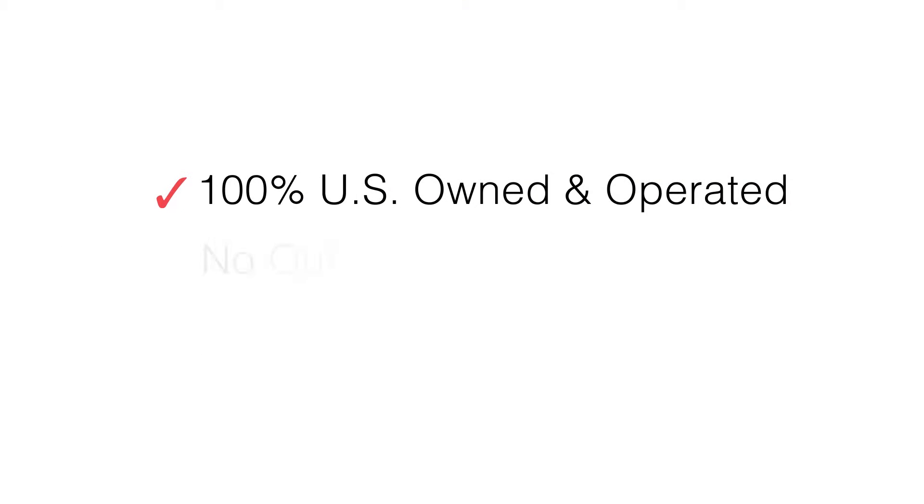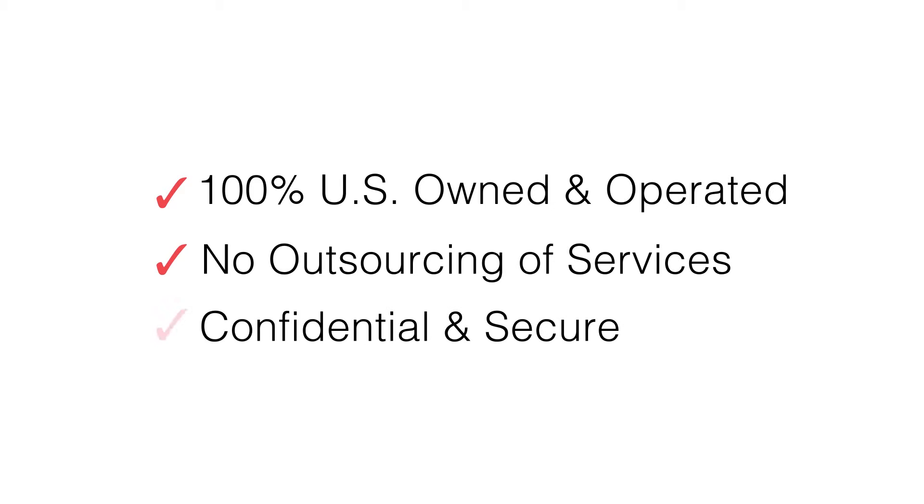Cardinal is 100% US-owned and operated. We don't outsource any of our services, so we're able to maintain the highest standards of confidentiality and security for our clients. They can trust us with their most sensitive IP needs. We're the experts in IP monitoring, so clients don't have to spend any time worrying about it.